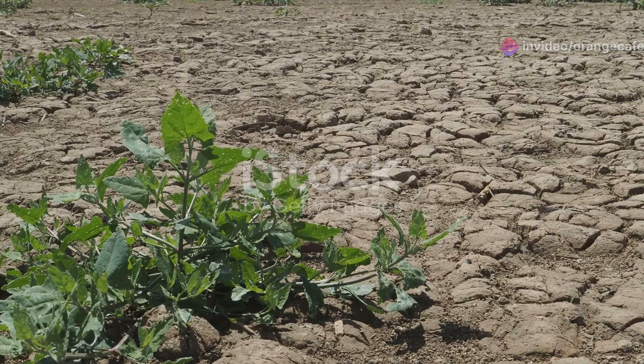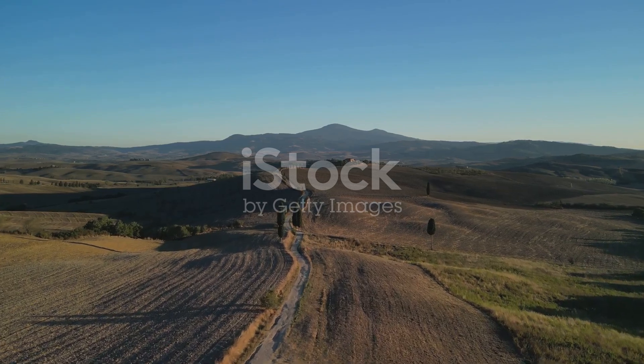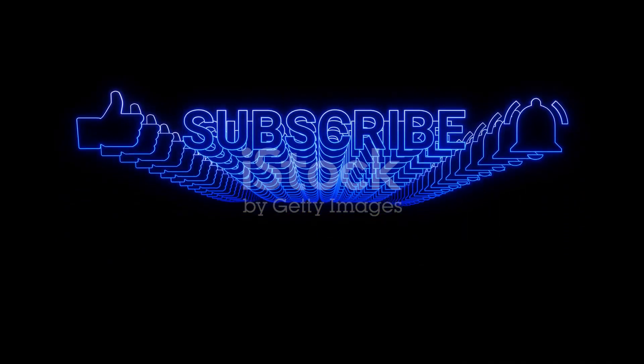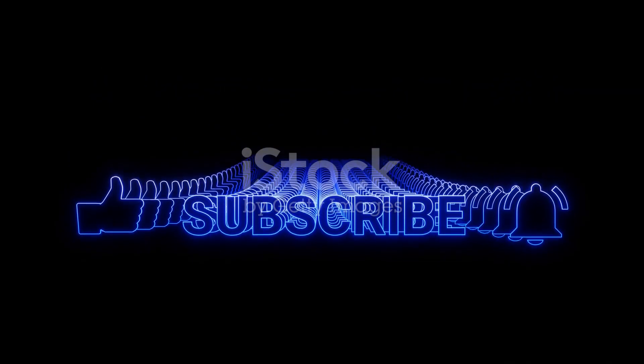Thanks for joining me on this journey. If you enjoyed this exploration of Azerbaijan's desert wildlife, don't forget to like and subscribe for more nature adventures. Until next time, keep exploring.